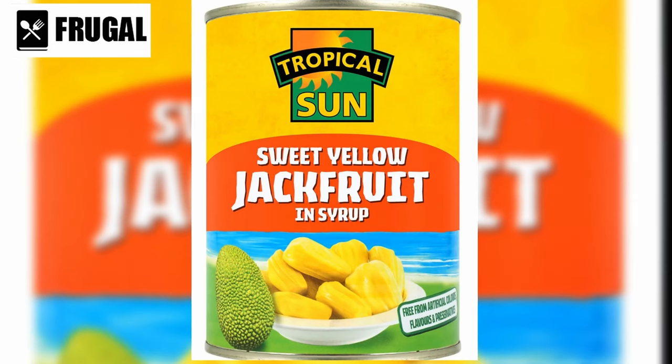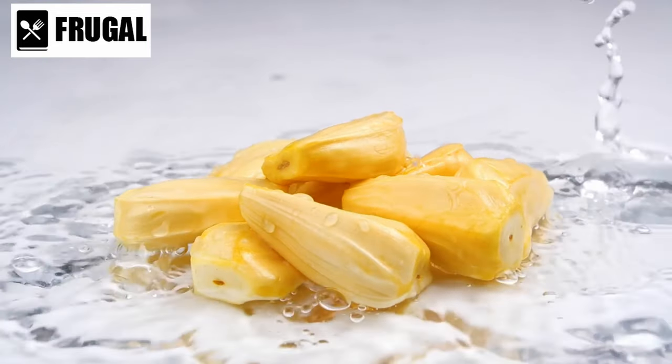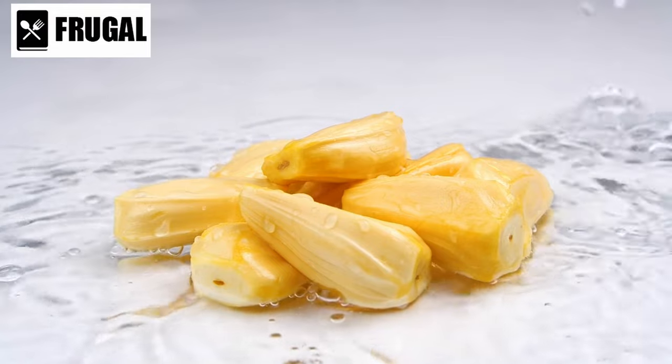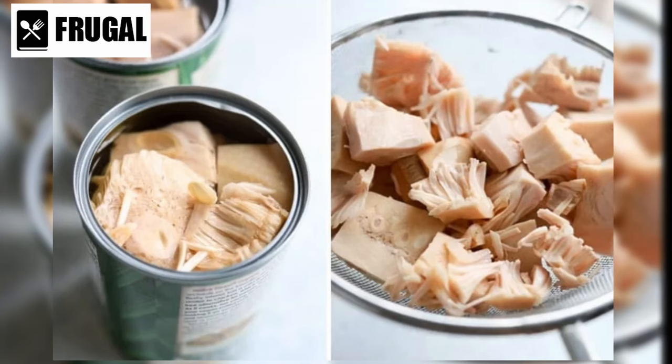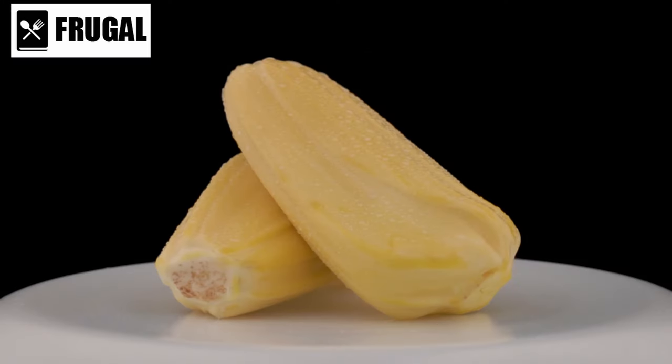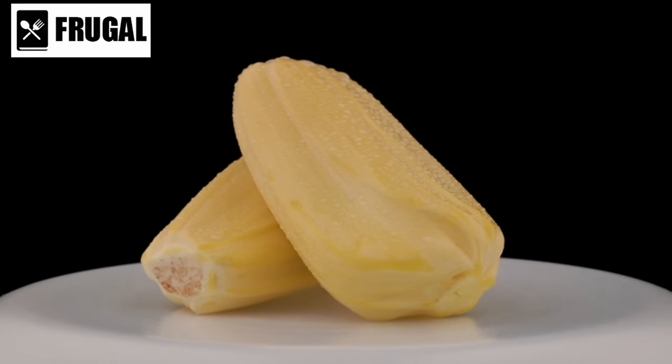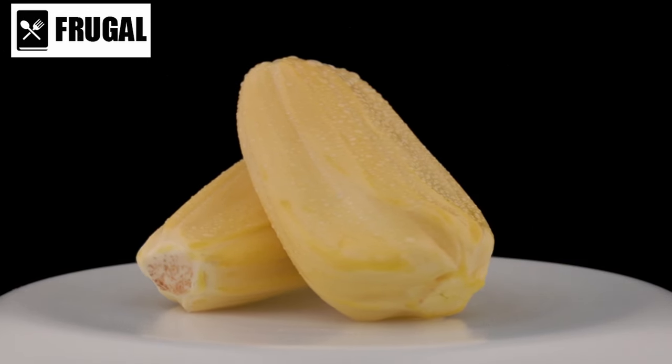Another advantage of canned jackfruit is its nutritional profile. It's low in calories and fat, making it a lighter alternative to traditional meat options. Plus, jackfruit is a good source of dietary fiber, vitamins, and minerals, adding nutritional value to your meals. When purchasing canned jackfruit, look for varieties packed in water or brine rather than syrup or sugar, to minimize added sugars and calories and allow you to control the flavor and seasoning.